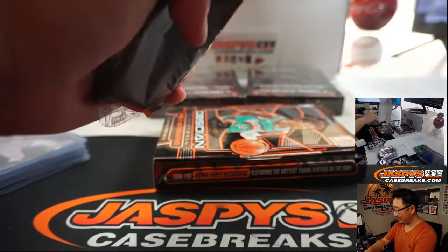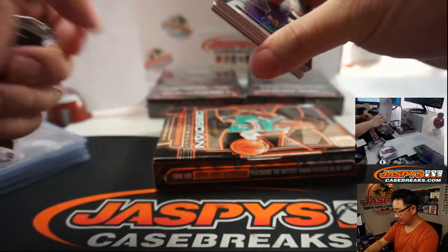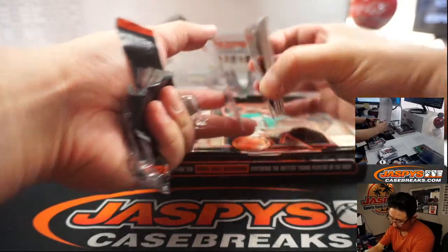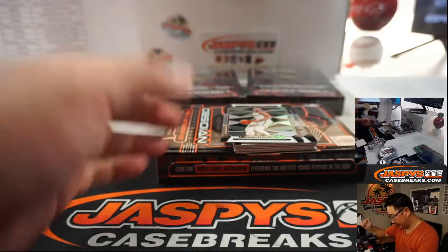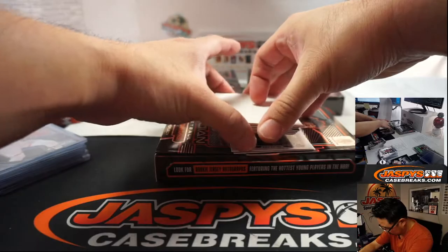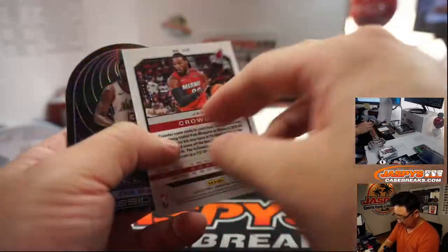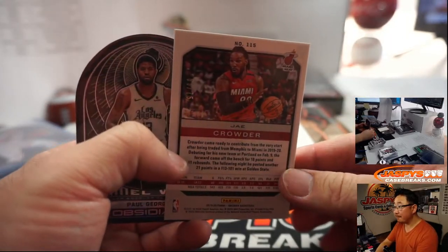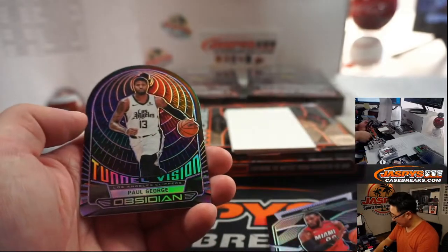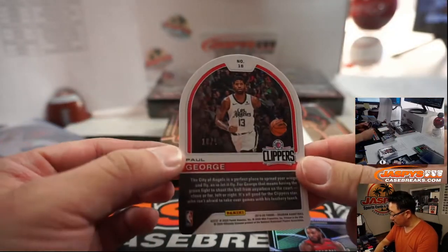ESPN saying the family member situation was a medical matter, so hopefully everything's okay in the Zion camp. Jay Crowder, 63 out of 99 for the Miami Heat — Heat 3, that will be for Steve Birch.